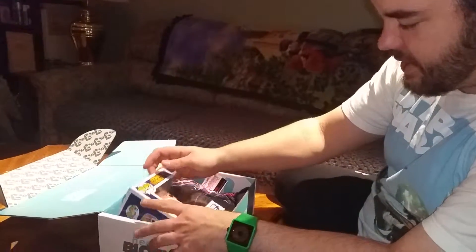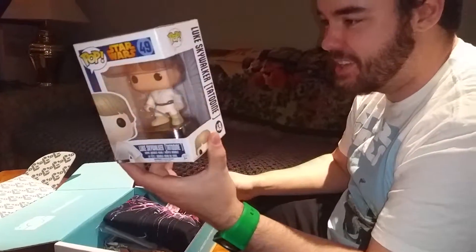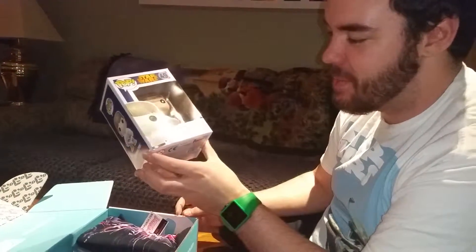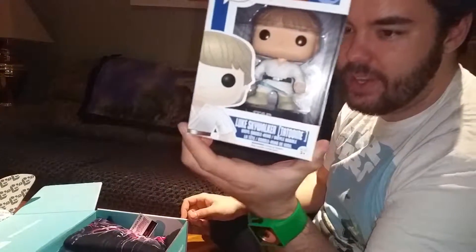So right in the box, first thing that you get — Luke Skywalker, Tatooine. A little bobblehead too. We love Pop figurines. We have a lot of these things — we just realized that last night. We got a bunch more from Christmas from one of our best friends. He's even got a little lightsaber, look at him.